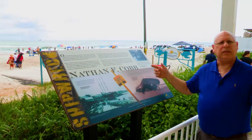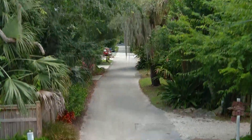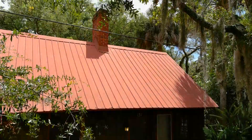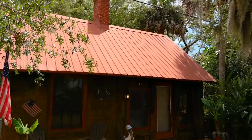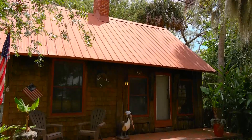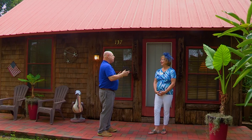So let's go take a look. I'm here at 137 Orchard Lane in Ormond Beach, and this really is a very special — in fact, a historic location — because this is the Nathan F. Cobb Cottage. And here to tell us about it is Joyce Benedict with the Ormond Beach Historical Society. So Joyce, what makes the Cobb Cottage so special?